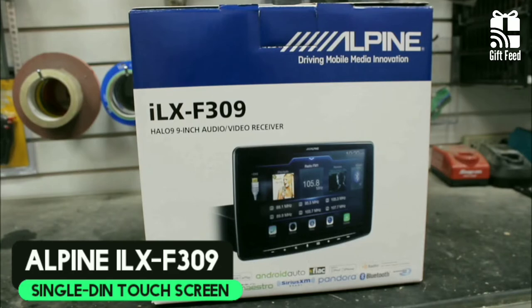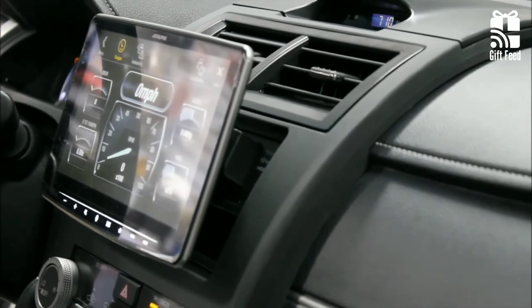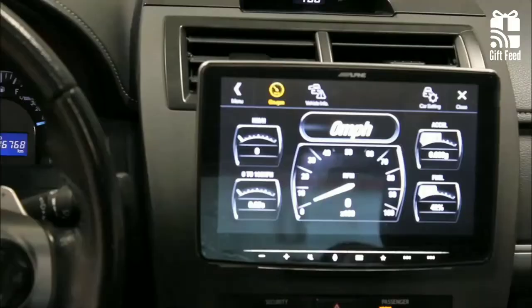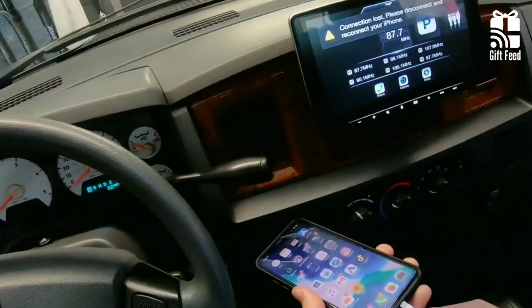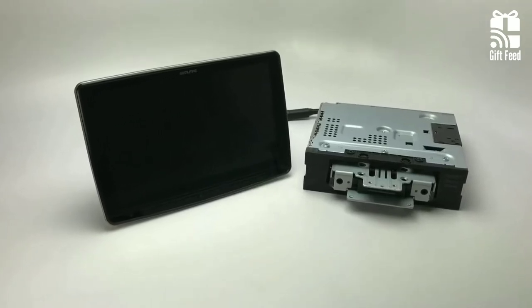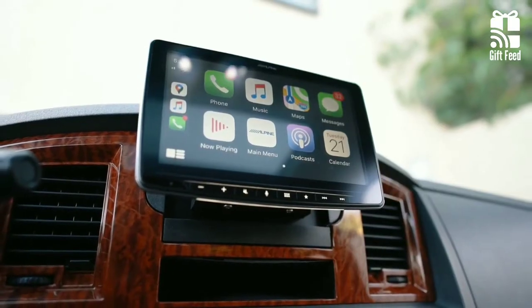Alpine ILX-F309. The Alpine ILX-F309 is one of the most impressive digital media receivers on the market today, floating above the dash. The stereo has a 9-inch screen. The underlying technology is built into a single DIN unit that can be installed into practically any dashboard. You'll be able to stream media to the Alpine screen via your mobile device over Bluetooth. It also provides iDataLink connectivity, which gives you vehicle and parking information on compatible vehicles.